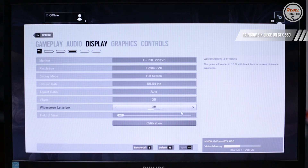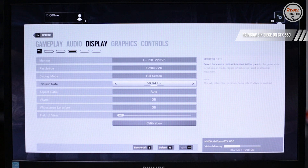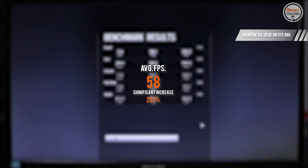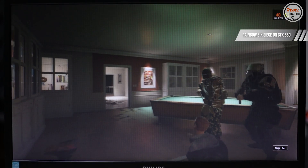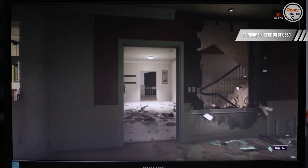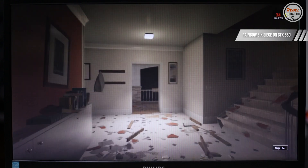On Rainbow Six Siege, still at 720p low settings, the average FPS is 58 — a significant increase of 222%, now making it playable. This title utilizes more GPU power, so the significant improvement is expected.